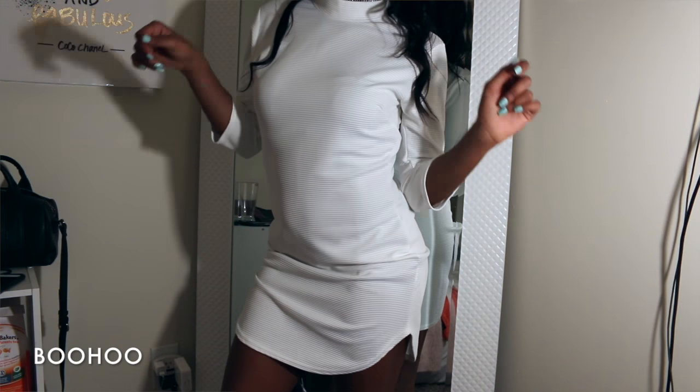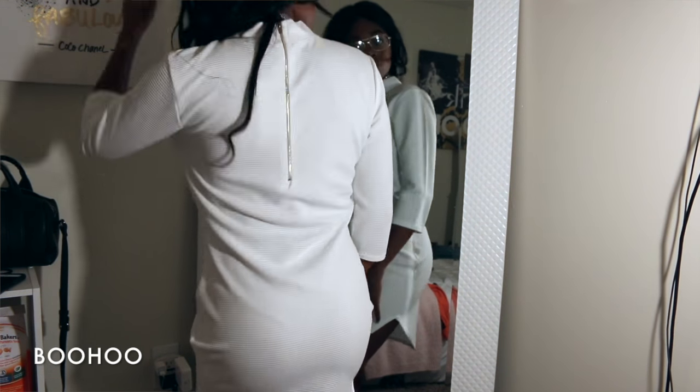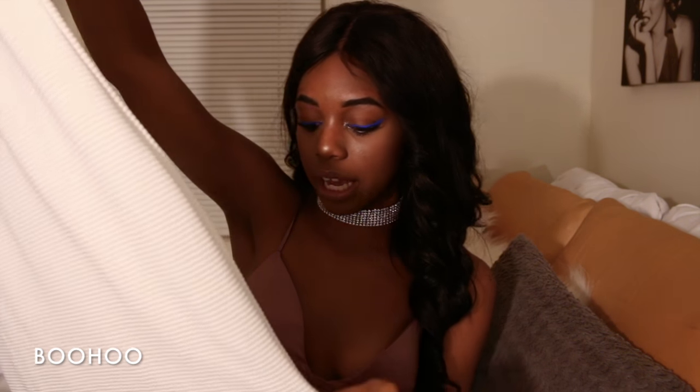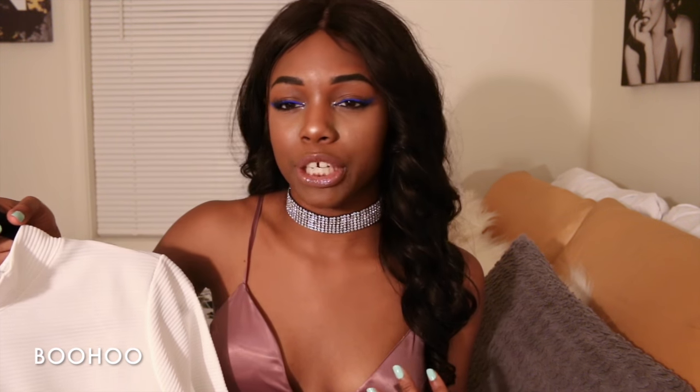The next clothing item is also a dress — it's a little see-through but thicker than the last one. It has a gold zipper design at the back, a three-quarter sleeve, and a rounded bottom hem. I think this is going to be really cute with these white booties I got. I just need to get a black slip to wear underneath.